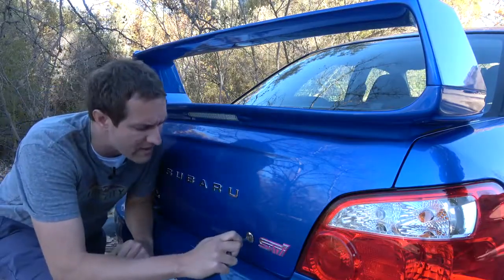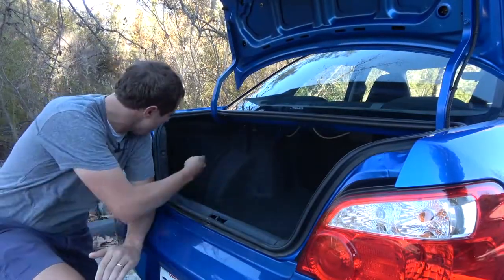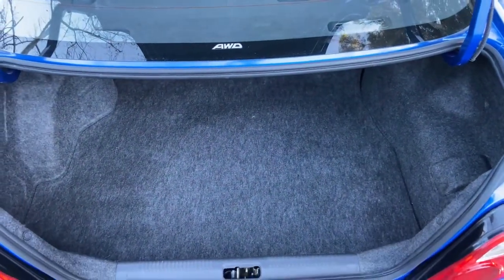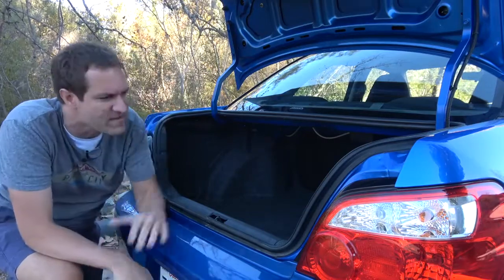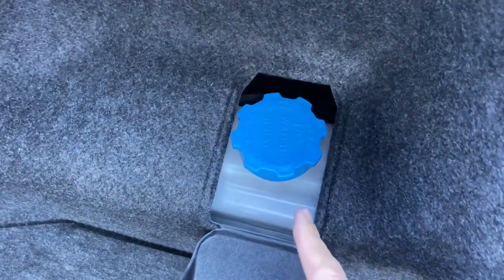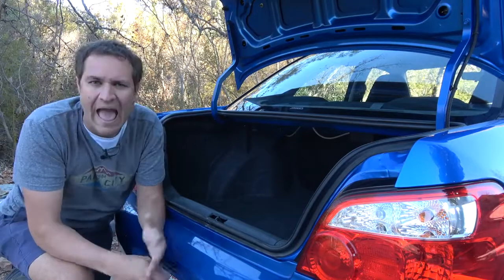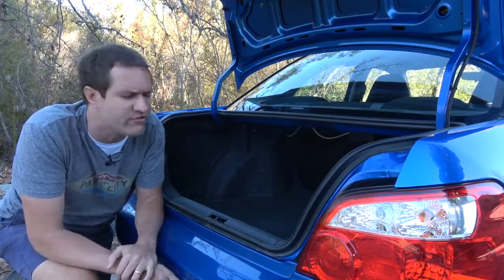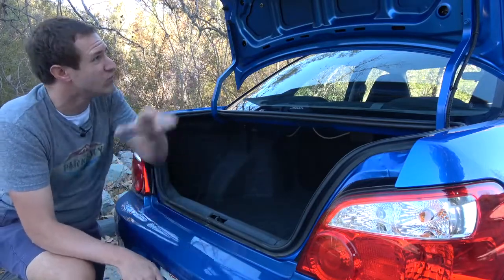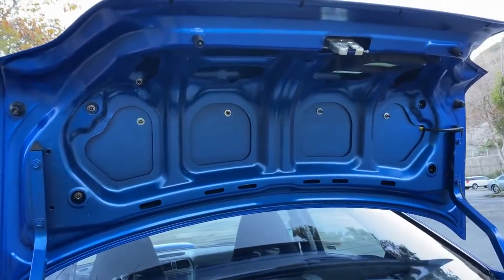Moving on to the trunk — the very first thing you notice is that it's not as big as it could be. The trunk goes to the end of the car on the left side, but on the right it doesn't, because inside that hump on the right side of the trunk is the tank for the intercooler water spray. You can open a little cover to access a cap where you can refill the water if you've sprayed your intercooler too much. You also see the same cost-cutting back here — there's no trunk lining on the inside of the trunk lid, just exposed sheet metal. But again, they weren't going for luxury.